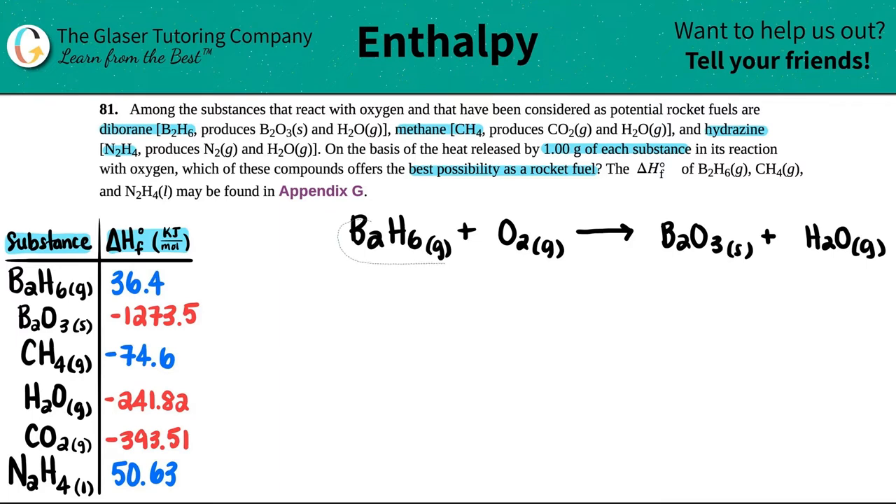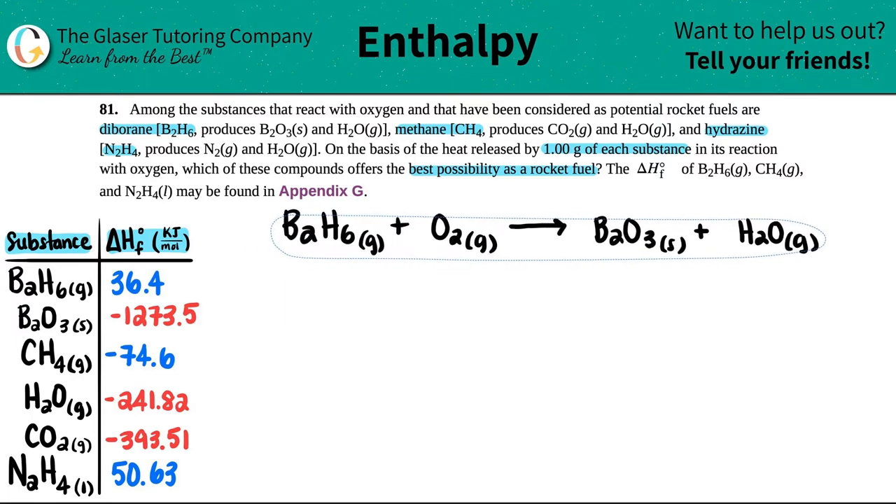Now we just have to balance. I have two borons on each side — that's balanced. The hydrogens are not: there are six hydrogens on the left and two here, so I'll put a 3 in front of H2O. That gives three oxygens from B2O3 plus three oxygens from 3H2O — six total — so I put a 3 in front of O2. Three times two is six. We're good.